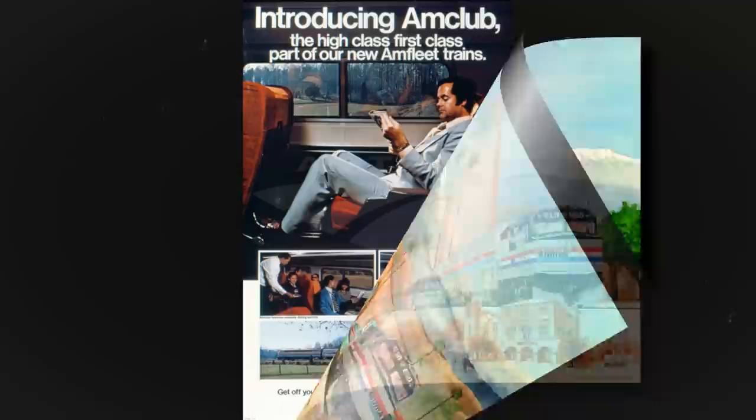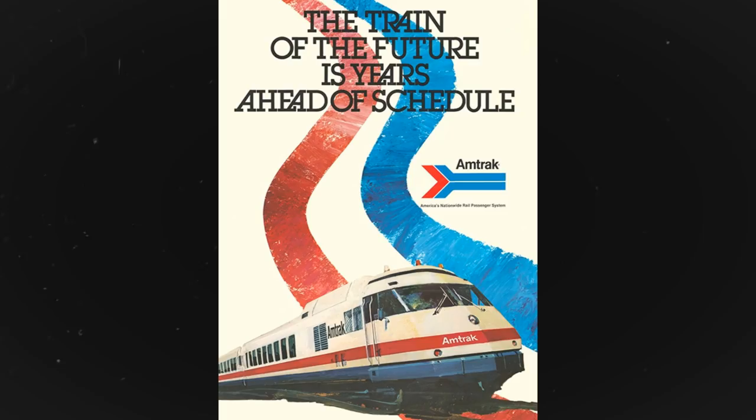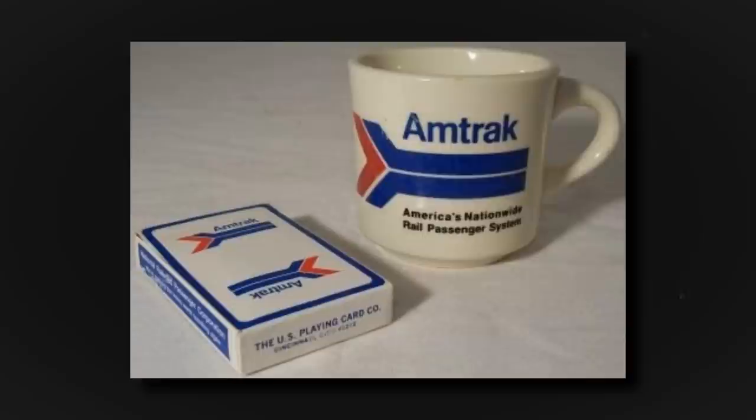Amtrak advertising around this time was also finding an identity of its own. Railroad artists like Jill Reed would design calendars and timetables with a vintage style. Other ads would promote scenic views not offered by the airlines and uncongested travel compared to the highways. On television, Amtrak looked to promote that luxury passenger rail was back, just like the glory days of train travel. Amtrak even had their own branded playing cards and mugs available to passengers.